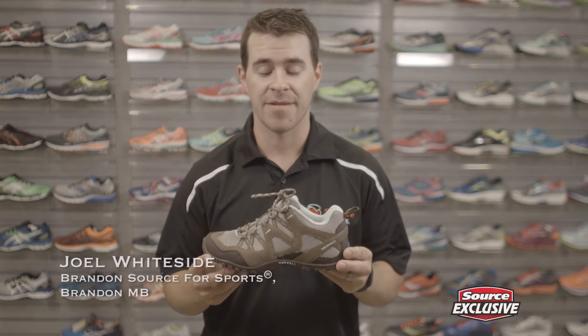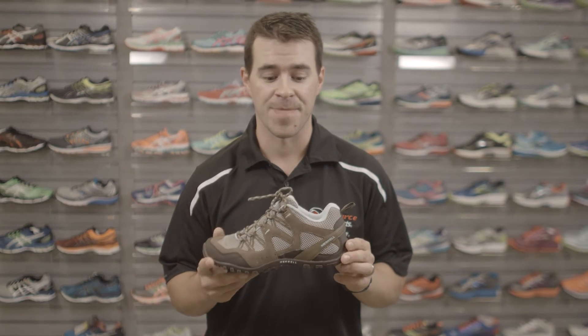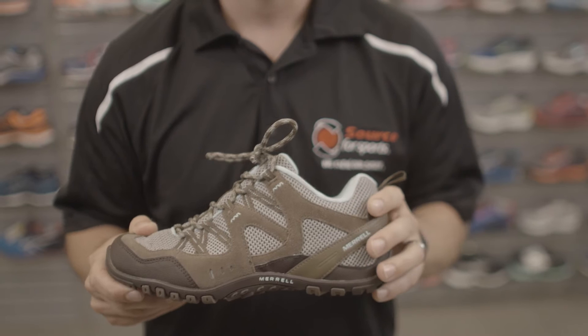Source For Sports and Merrell have teamed up to bring you this exclusive Source For Sports product. It's the Merrell Allerton shoe. This is a trail shoe, and there's a ton of great features about it.